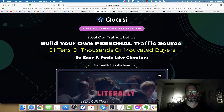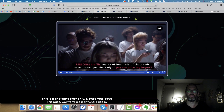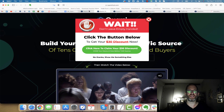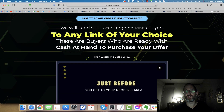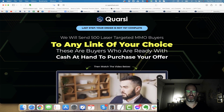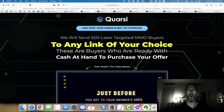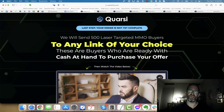The next one lets you build your own personal traffic source — it's DLR traffic, and I believe this lets you put your Facebook remarketing pixel on their sales pages. You get a $30 discount on that one. The last one says they will send you 500 laser-targeted buyers to a link of your choice, so they're going to send traffic. There should be a down sell or discount if you move your mouse away on this one as well. All these different OTOs are optional — pick the ones you want and forget the ones you don't.